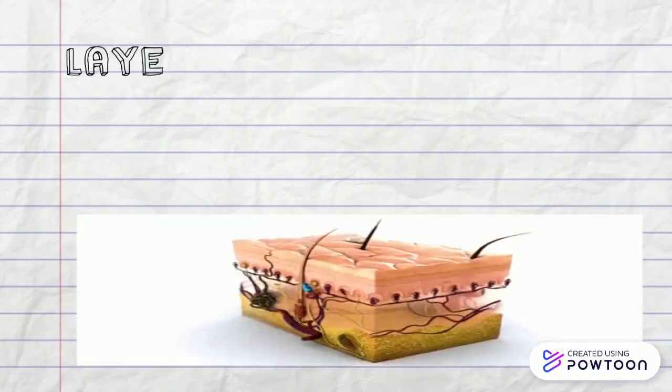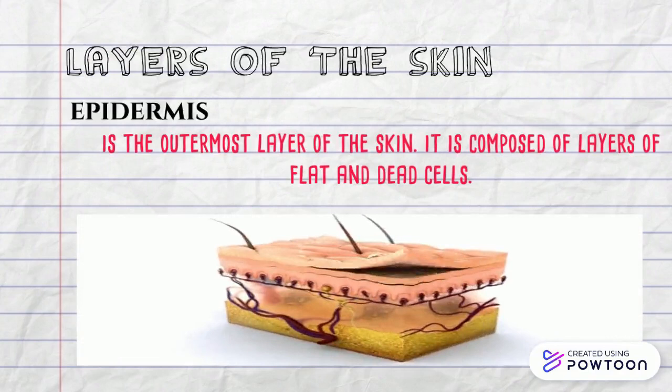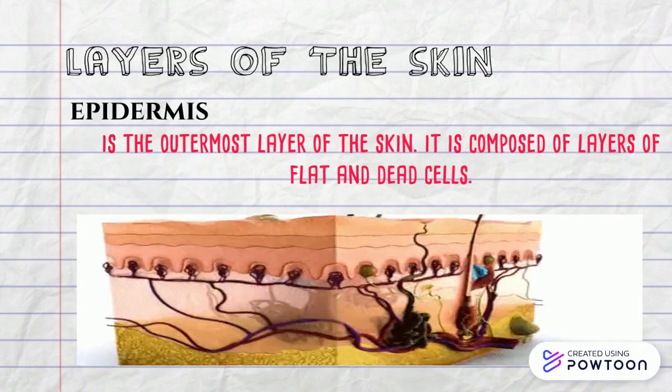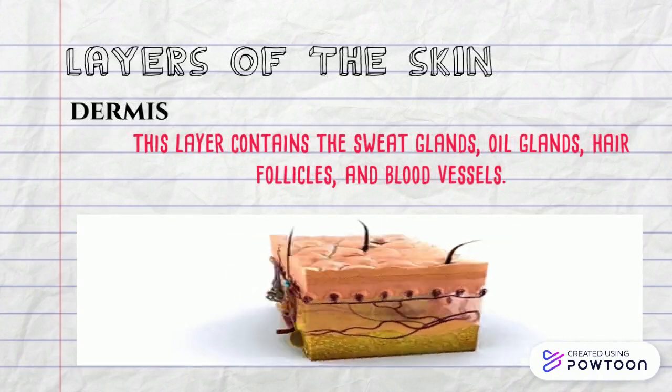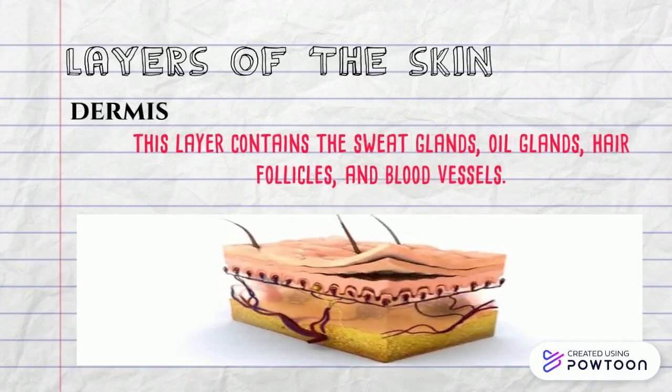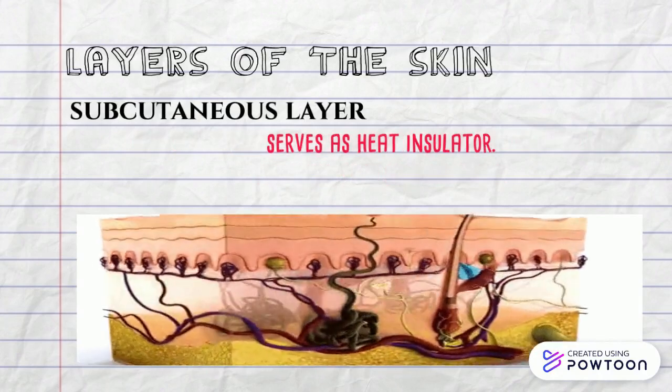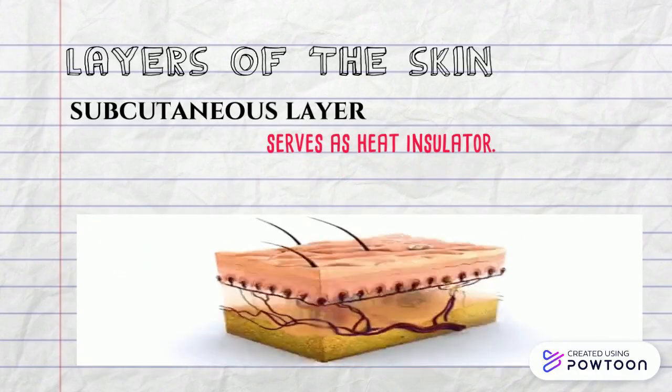The layers of the skin. Epidermis, the outermost layer of the skin, composed of layers of blood and dead cells. Dermis contains sweat glands, oil glands, hair follicles, and blood vessels. The subcutaneous layer serves as skin insulator.